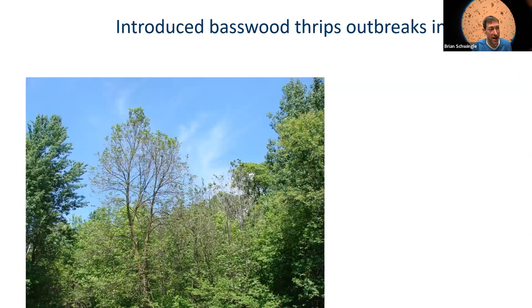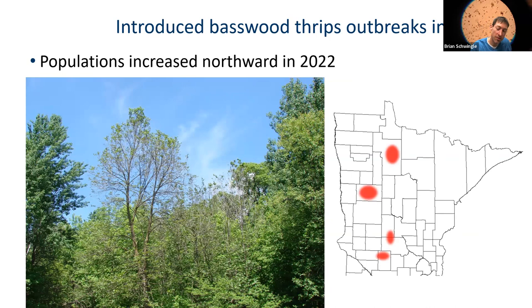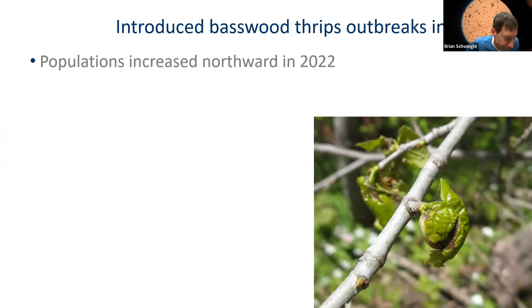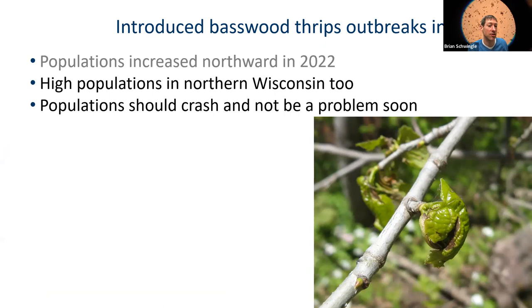An interesting phenomenon is happening with basswoods. Starting in 2021, a non-native critter called the Introduced Basswood Thrips started defoliating basswoods, causing intense defoliation in late spring and early summer. Populations are moving northward, as seen on the map. Thrips are super tiny — they look like little light green flecks on the leaves and actually start doing their damage inside the bud as it's swelling, so the leaves can emerge looking damaged. This basswood thrips defoliation actually mimics late frost damage. Wisconsin also recorded a lot of basswood thrips damage, but we suspect populations will crash sometime soon.